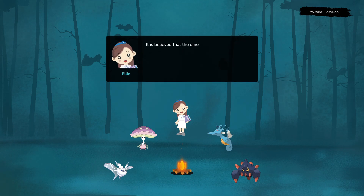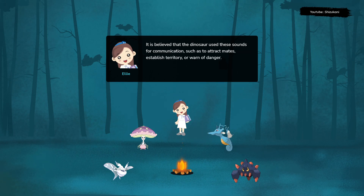It is believed that the dinosaur used these sounds for communication, such as to attract mates, establish territory, or warn of danger.